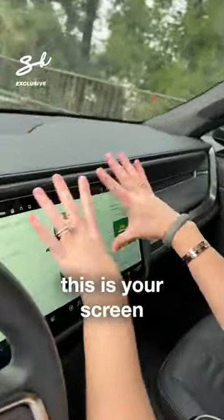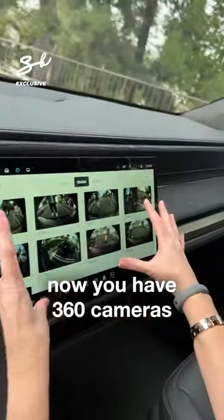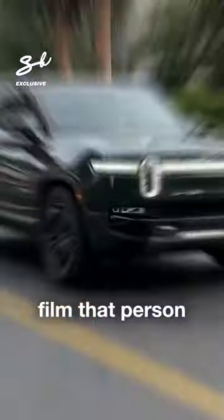All right, over here. This is your screen where everything is controlled. Watch this — you have Gear Guard. You have 360 cameras. What happens is if the car senses a really weird person walking outside, it will automatically film that person.